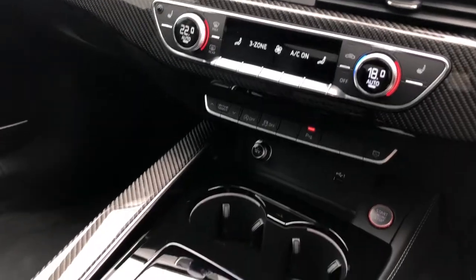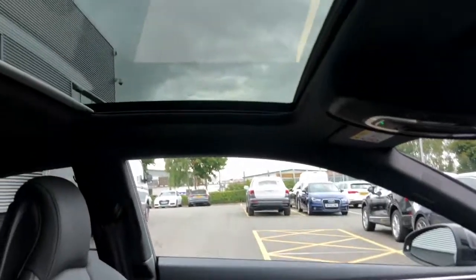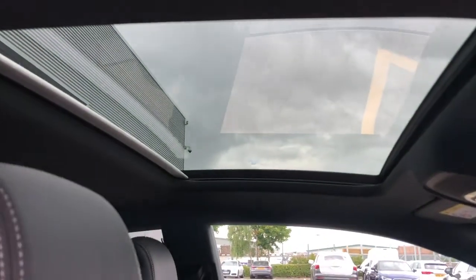Deluxe 3 zone climate control with front heated seats. This vehicle also features the panoramic glass sunroof, which is an added extra.